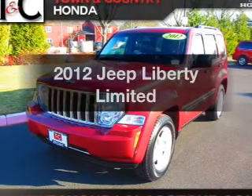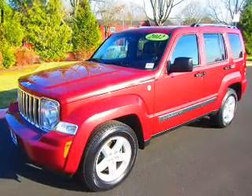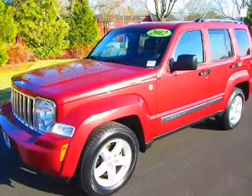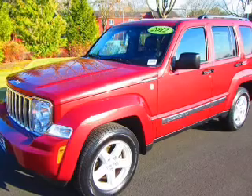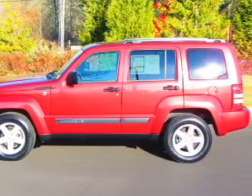Get noticed in this 2012 Jeep Liberty. This is the set of wheels you've been looking for. The powertrain includes four-wheel drive with a reliable six-cylinder engine connected to a smooth-shifting automatic transmission. The anti-lock braking system will help keep you safe on the road.